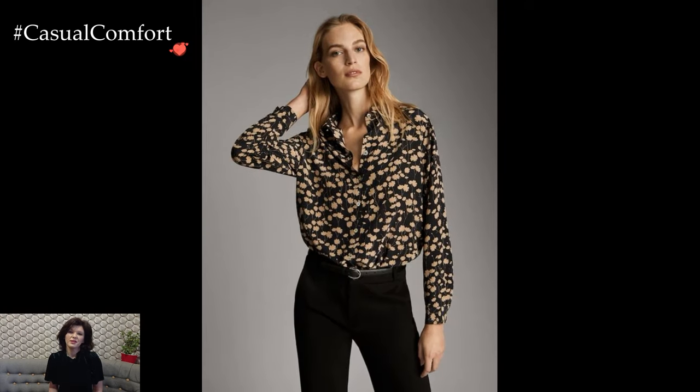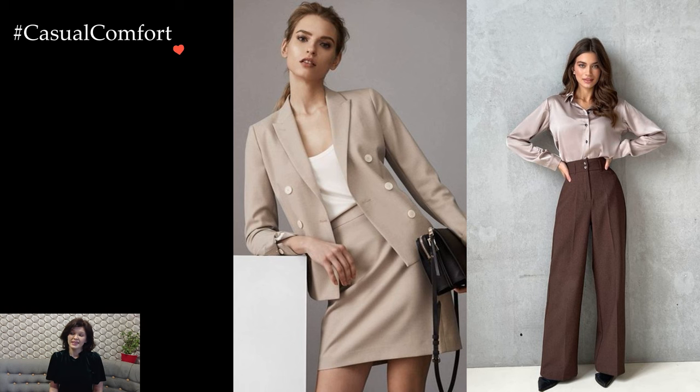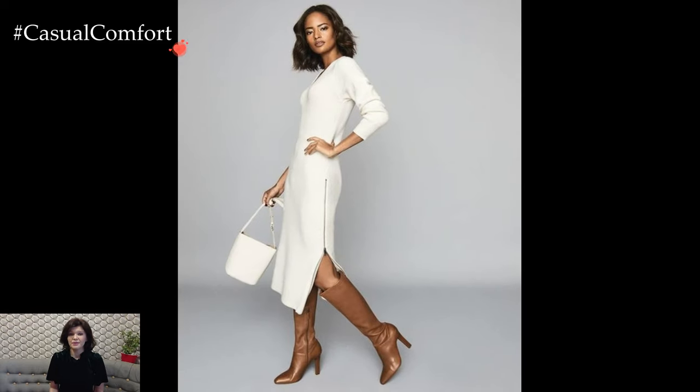Skirts, when incorporated into office attire, bring a touch of femininity and versatility to the wardrobe. A knee-length pencil skirt paired with a crisp blouse or a tailored blazer strikes a perfect equilibrium between professionalism and style.